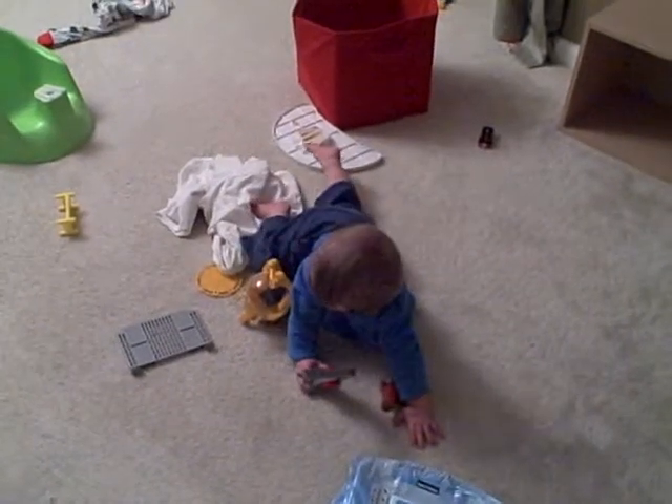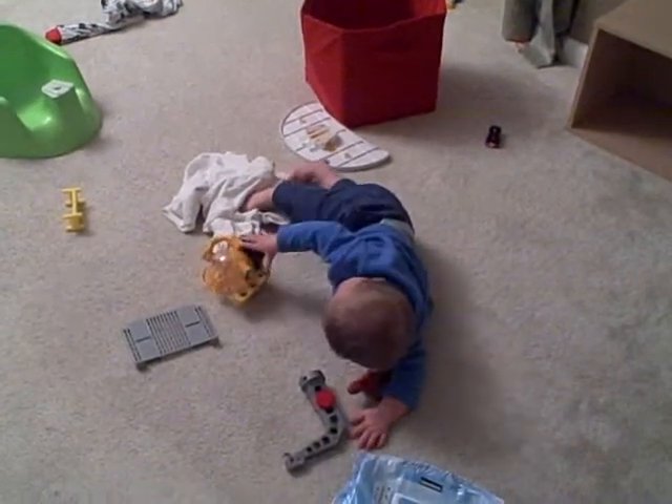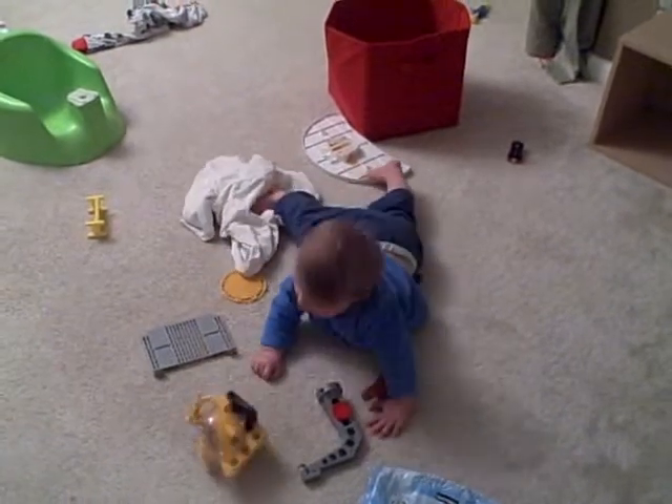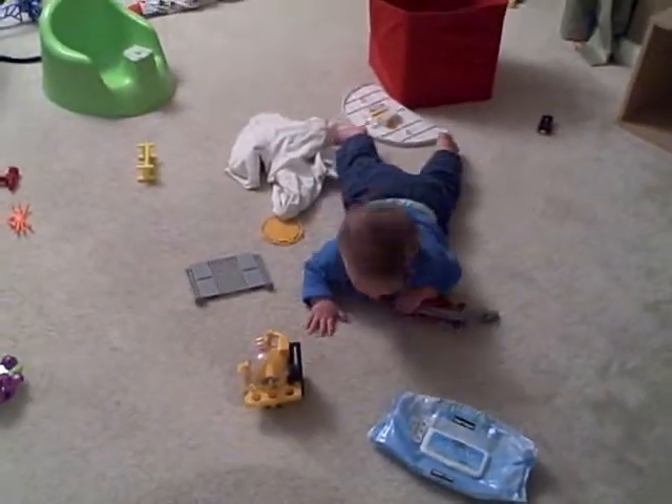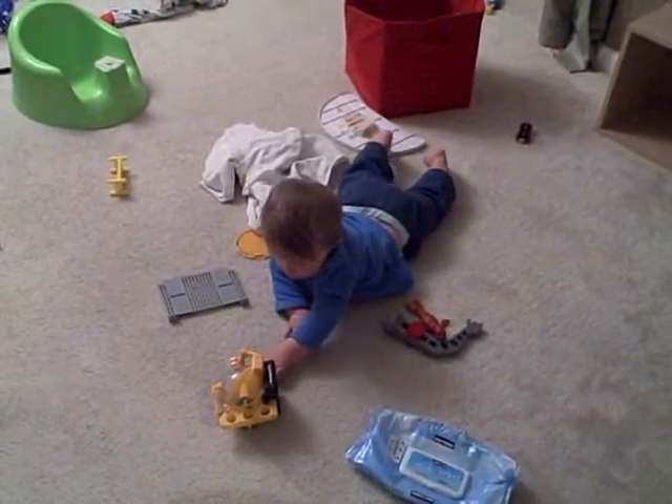And here's Landis rolling. You can tell where he just was. So we had to move all the little pieces upstairs. It won't be long. He's got four teeth. There he goes, scoots up a little bit.